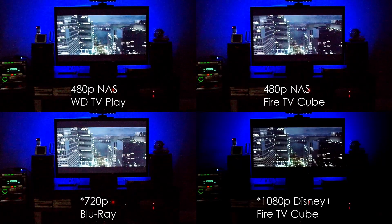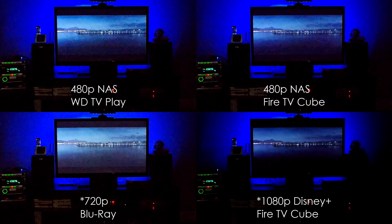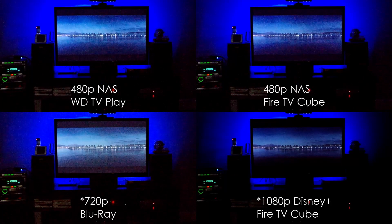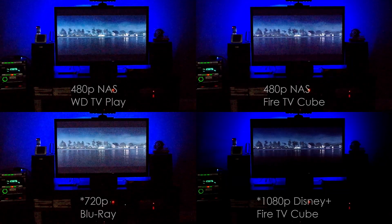Having this cube, I'm actually happy with it. I really don't think I need the WD TV Play anymore, but I still have it — I might use it on an older TV, but I'm good.